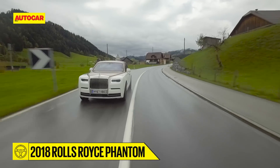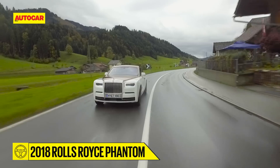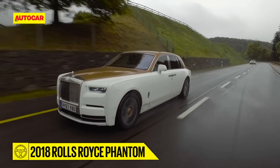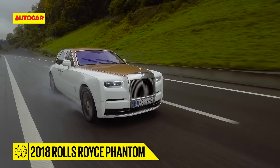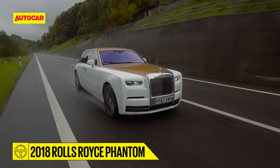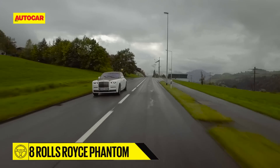Should you buy the new Phantom? That's a difficult question to answer, especially with prices starting from 8 crores on the road and rising to as much as 10 crores for a car with a decent amount of customization. The way to view it is not as an automobile but as a work of art — and that's when the Phantom might just start making sense. But you first have to be a billionaire.